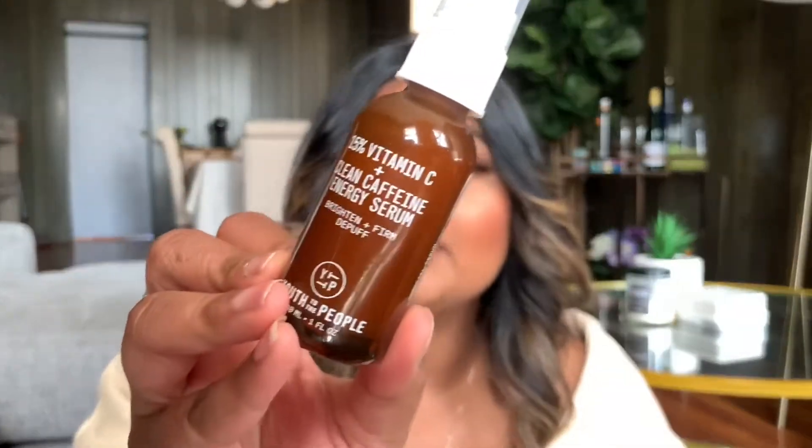I forgot to show you one more skincare product — the Youth to the People 15% Vitamin C and Clean Caffeine Energy Serum. I always incorporate vitamin C in my morning routine, so I wanted to try this one. It has great reviews, though it is a little pricey at around $68. I've been trying it out and I do like it. It has a slightly nostalgic, weird scent — not bad, just different. The claims are to firm skin, get rid of hyperpigmentation, and even out your tone, so I'll need to use it for a while before giving a clear-cut answer.